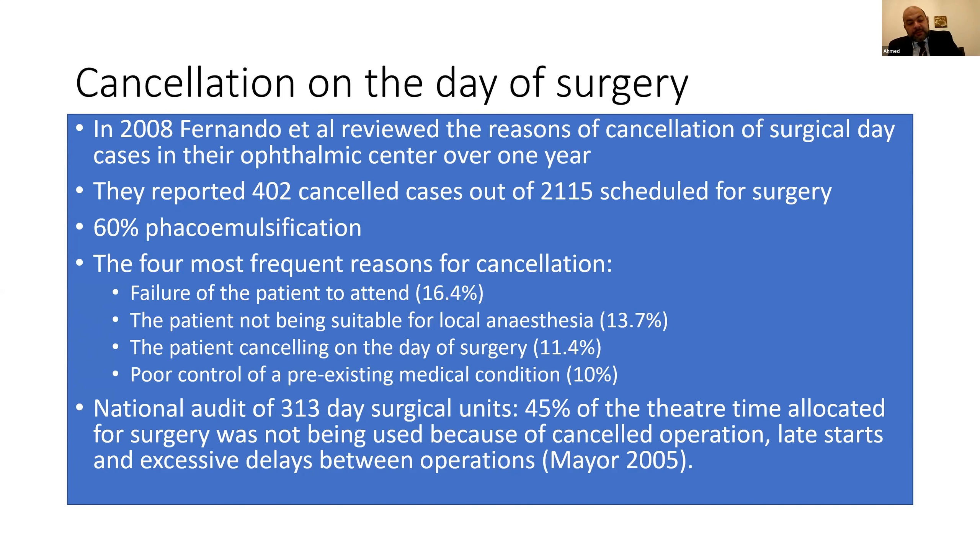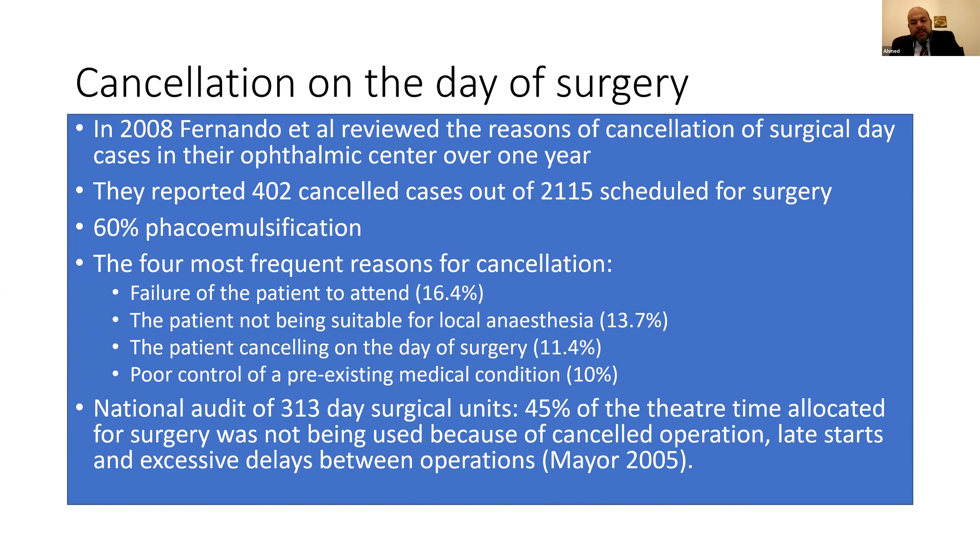This was one unit in the UK. But a national audit of 313 day surgical units found that up to 45% of allocated theatre time is not being used due to cancellations. In the context of all the demand and shortage of trained personnel, we have nearly 50% of allocated surgical time going unused. The simple equation: number equals money. In cataract surgery, the more cases you do, the greater the profit per case.